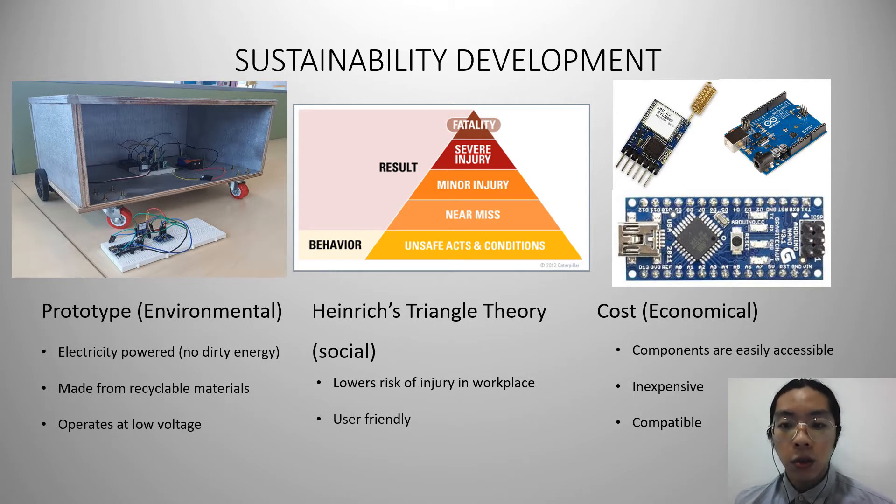Thirdly, economically, all the components used in this prototype are very easily accessible. Besides that, it is also inexpensive, and it is compatible with most programmable platforms.